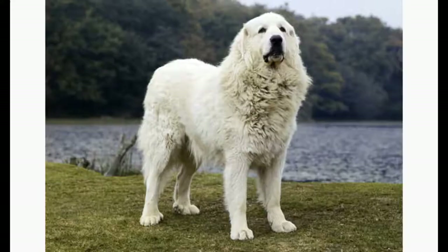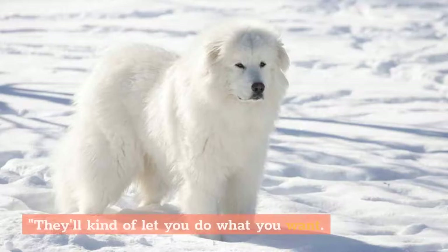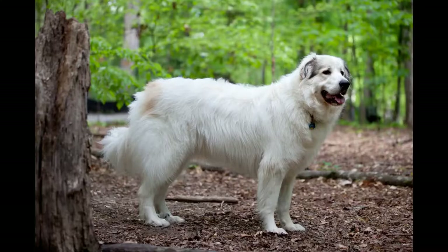Temperament. Bred to watch over sheep and livestock for long periods of time, the Great Pyrenees have a temperament that is patient, calm, and composed. "The ones I see are fairly stoic," Niebuhr says. "They'll kind of let you do what you want. They're not overly dramatic like some other breeds." Independence is in their nature, and that can come through as willfulness or aloofness towards strangers. Because of that tendency and their large size, it's important to train and socialize Great Pyrenees puppies while they're young.